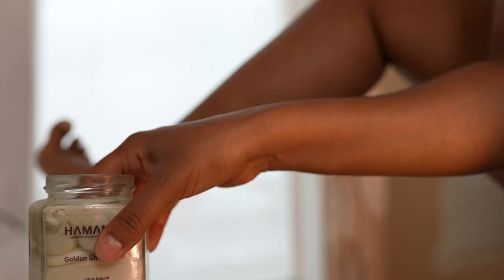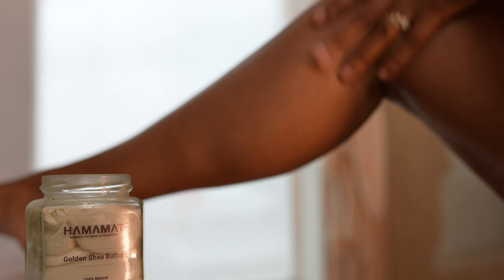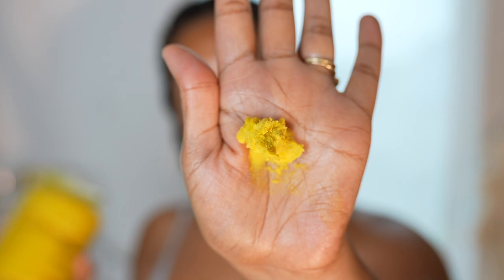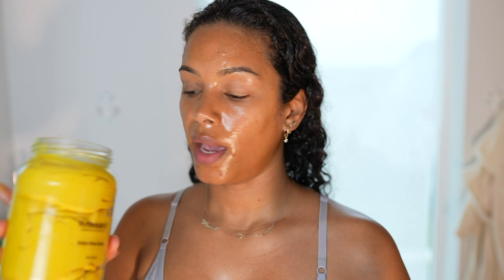I apply shea butter all over, including my neck and chest, because as women age we age in those areas — I want to keep myself moisturized and hydrated every day. That said, aging is a natural process of life. I'm not fearful of getting lines, wrinkles, or looking older — it's natural and I'll embrace it. It's actually a privilege to age and a lot of people forget that. I just want to age gracefully. On my booty and thighs I use the Safari shea butter because it has tea tree and works really well in those areas.